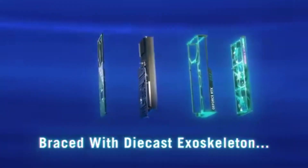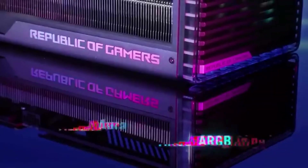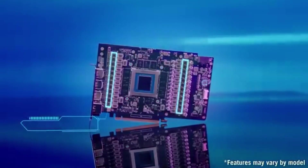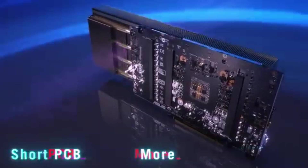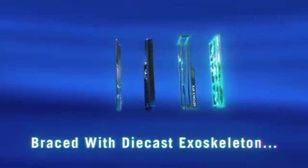The overclocked capabilities mean you can push the card even further, ensuring you get the most out of your gaming sessions. Cooling is another highlight of the ROG Strix 4090 OC. The advanced cooling system, featuring multiple fans and a robust heat sink design, keeps temperatures low even during intense gaming marathons. This not only prolongs the lifespan of the card, but also ensures that performance remains consistent.